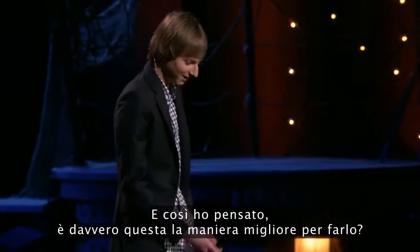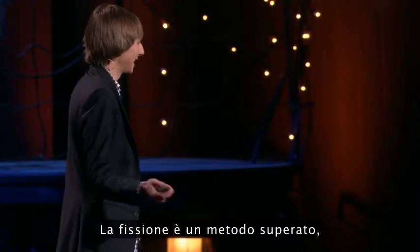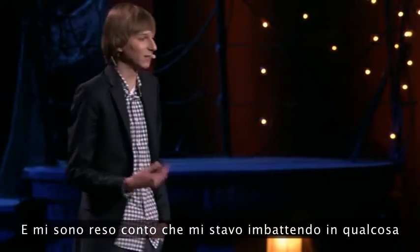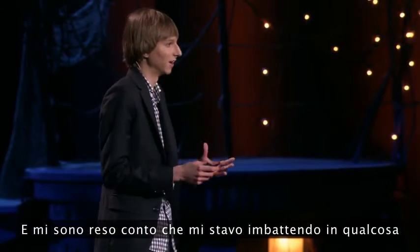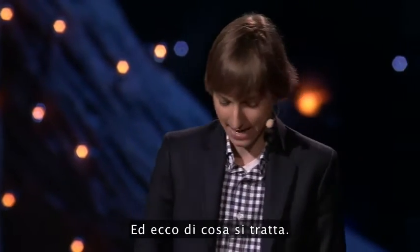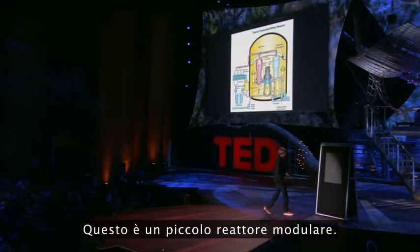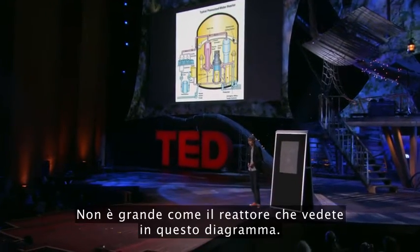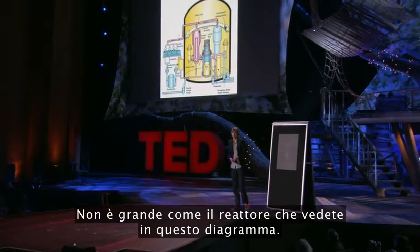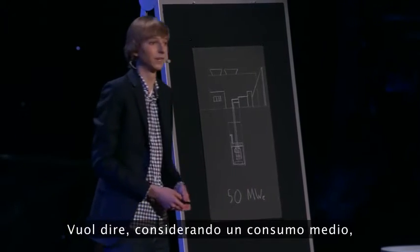And I thought, is this the best way to do it? Is fission kind of played out, or is there something left to innovate here? And I realized that I had hit upon something that I think has this huge potential to change the world. This is a small modular reactor, so it's not as big as the reactor you see in the diagram here. This is between 50 and 100 megawatts.